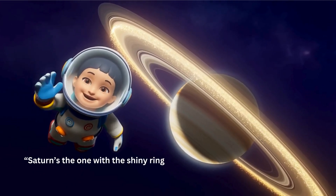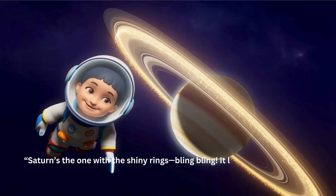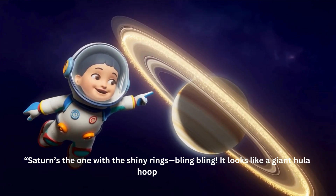Saturn's the one with the shiny rings. It looks like a giant hula hoop in space!